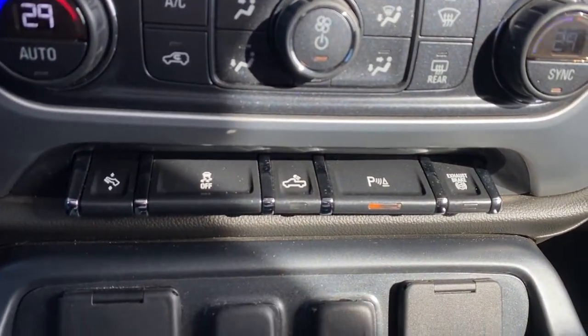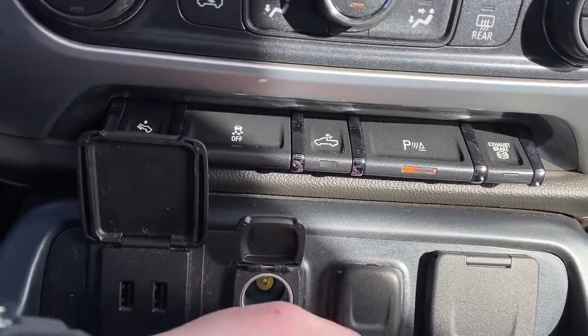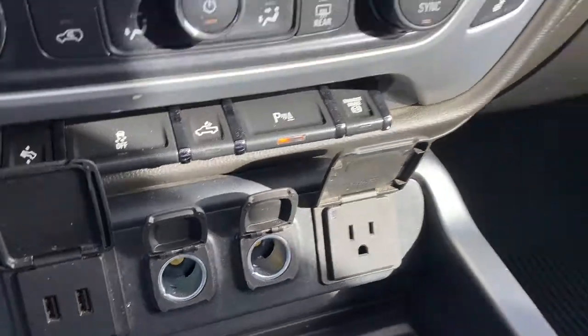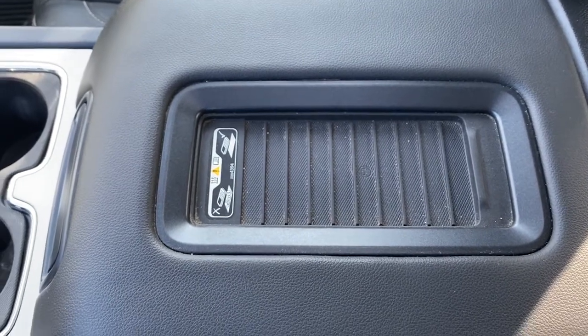We also have power adjustable foot pedals, traction control, box lighting, park assist, and the exhaust brake. We've also got some USB and power plug-ins. This is the wireless charging pad — simply place your phone on it and it will charge your phone for you.